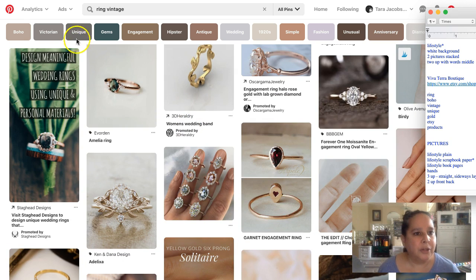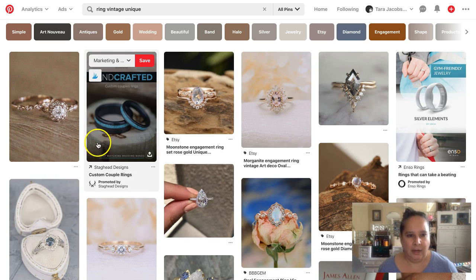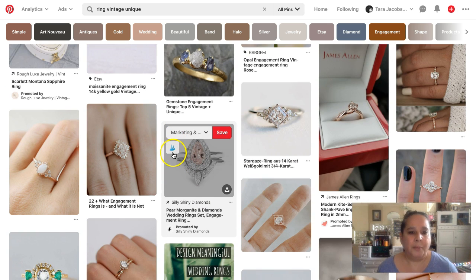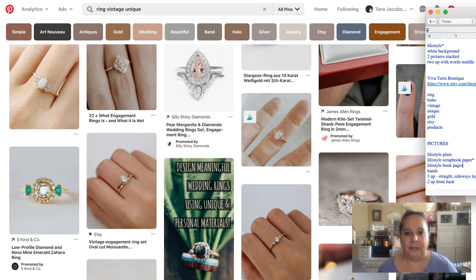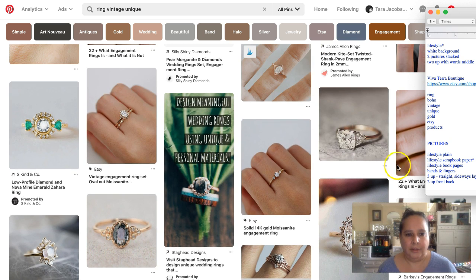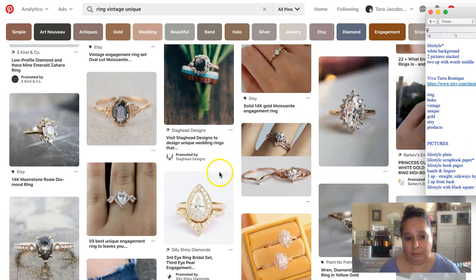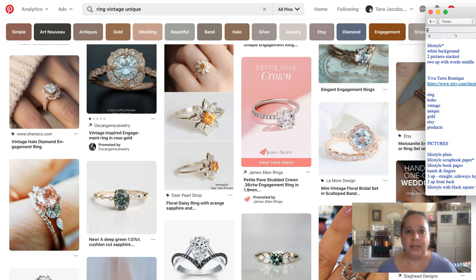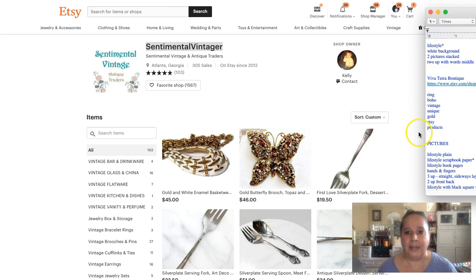Going into 'unique' ring search — lots of Etsy results, which is excellent. Very few white backgrounds; we're now seeing more on hands and fingers. So hands and fingers is important. More lifestyle overall. We also see black square with words. So Tracy would be able to make a bunch of Pinterest pictures and have words to use for her descriptions — that's all covered.